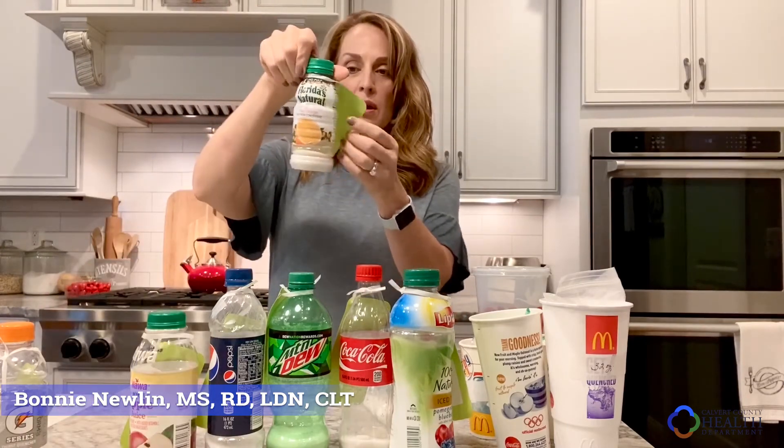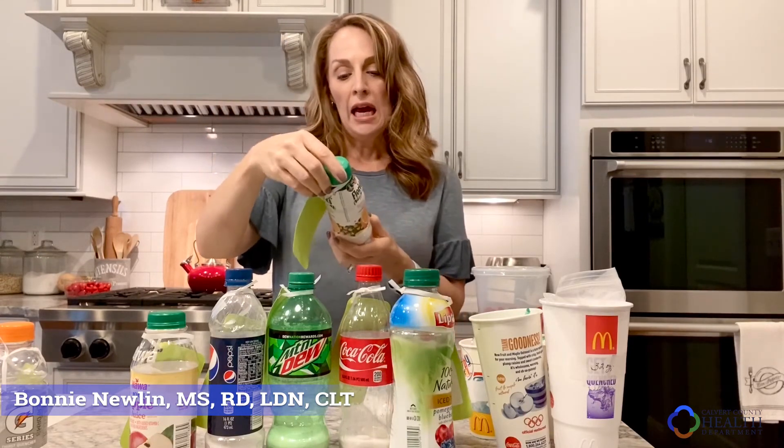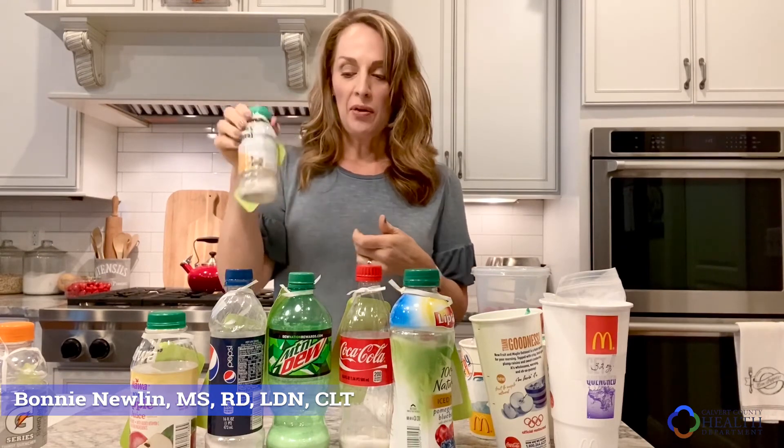Same with this Florida's Natural orange juice. This has 6.7 grams of sugar, and it doesn't tell you how many are added and how many are natural. On some of the newer labels, it will say sugar and then it will say added sugar, so you would know that the added sugars are the ones we want to pay particular attention to.